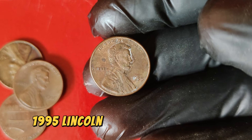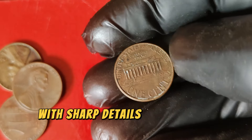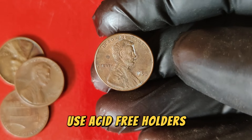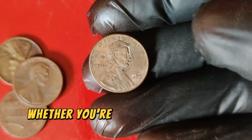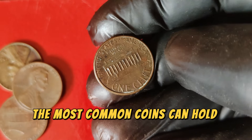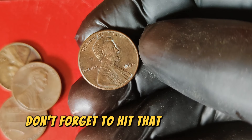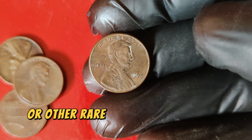Wondering if you have a valuable 1995 Lincoln penny? Look for coins in excellent condition with sharp details and minimal wear. Coins kept in protective holders or well-preserved in collections are more likely to be in the higher grade. To preserve the value of your coin, use acid-free holders, avoid touching the coin with bare hands, and keep it in a cool, dry place to prevent tarnishing. Whether you're a seasoned collector or just starting out, the 1995 Lincoln one-cent penny is a fascinating example of how even the most common coins can hold incredible value.